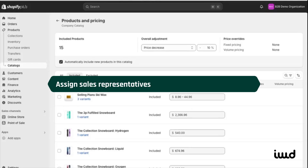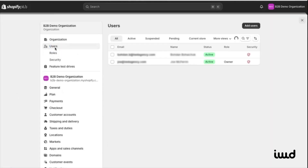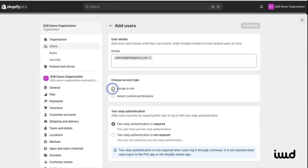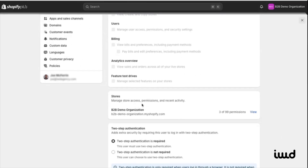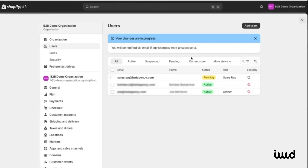Now that we've set up a catalog and pricing, we'll assign sales reps. Head to Settings, then Users, and add a new user. Enter their email — let's call them salesrep@iwdagency.com. After that, assign them a role by selecting the Sales Rep role. You can also customize permissions if needed, but since we've chosen Sales Rep, the permissions are already set up for us. From here we can manage how they log in and control which stores they have access to. Once everything's ready, send them an invite and they'll get an email to activate their account.